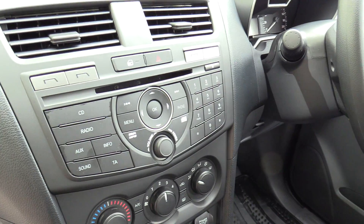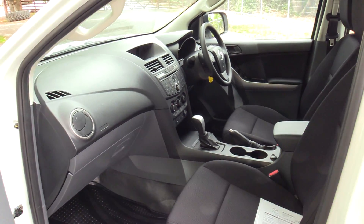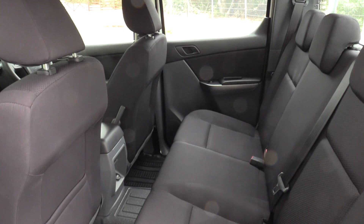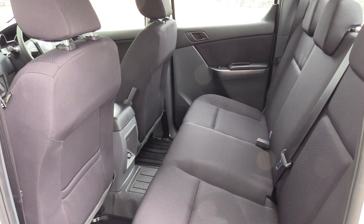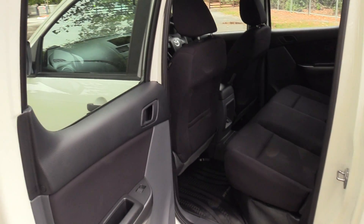Air conditioning and factory audio are standard. It has a 5-star ANCAP safety rating, electric windows, and electric mirrors. There's heaps of room in the back — even for people at my height, only 6 foot plus — and it's easy to get in and out with much wider opening doors than previous versions.